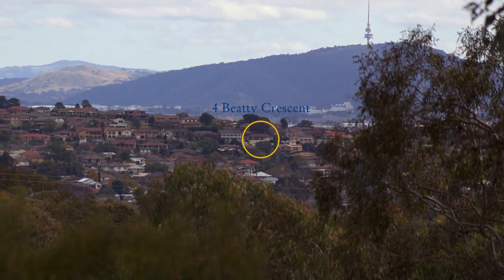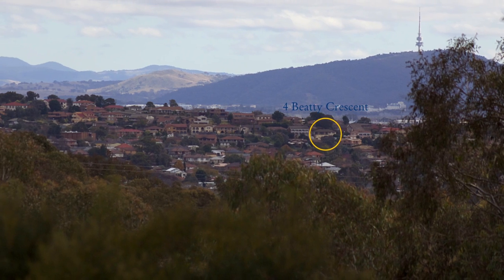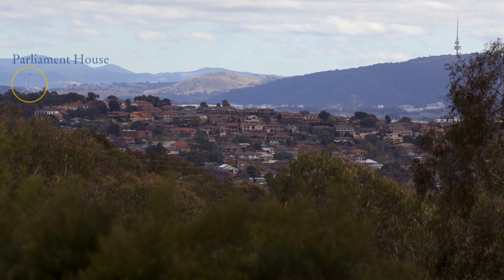You're surrounded by quality homes in this premium location. As you can see, Parliament House, the National Library and the High Court are just over the hill.